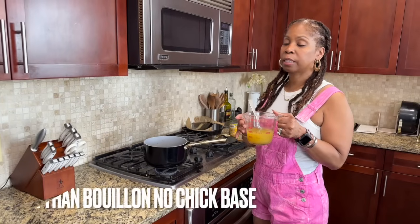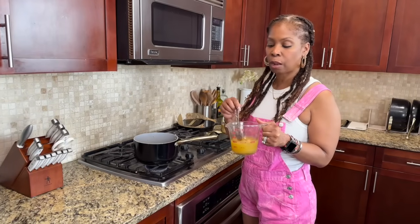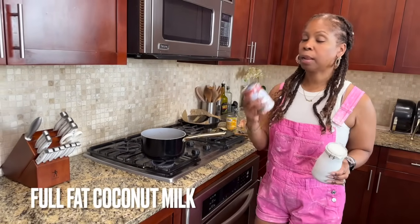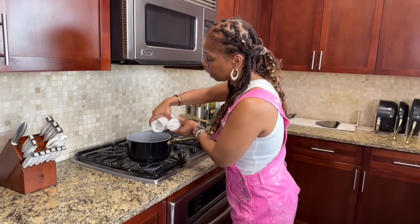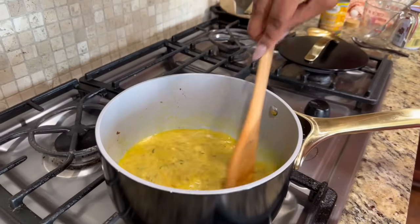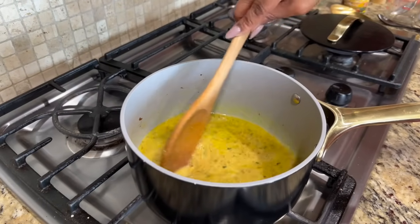Once the curry and everything melt together, I'm making some broth using Better Than Bouillon no-chicken base — the vegan kind — mixed with warm water to dissolve it, and I'm pouring that right in. I'm also adding full-fat coconut milk from the can. It's thick and creamy. I usually save leftover coconut milk in a glass container in the refrigerator. I pour that in and now we're making a nice curry gravy. Give that about two to three minutes and bring it to a boil before adding the other ingredients.